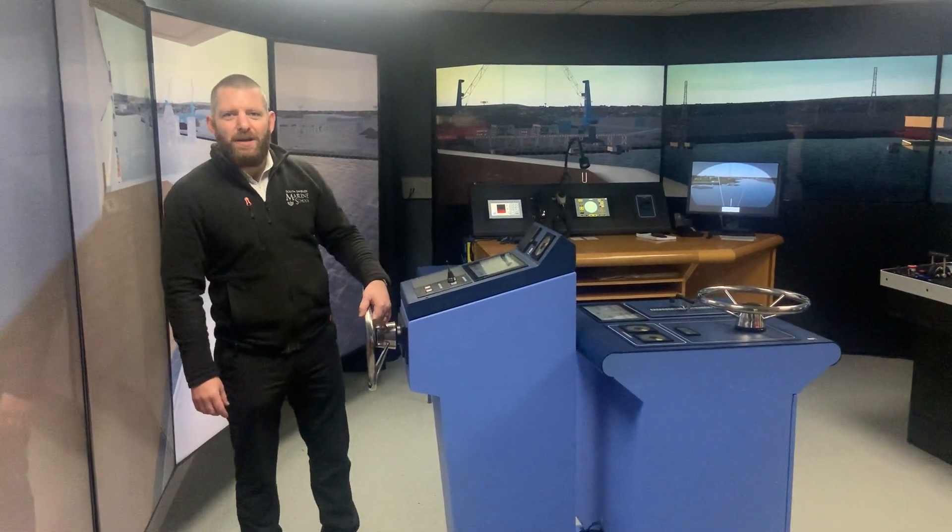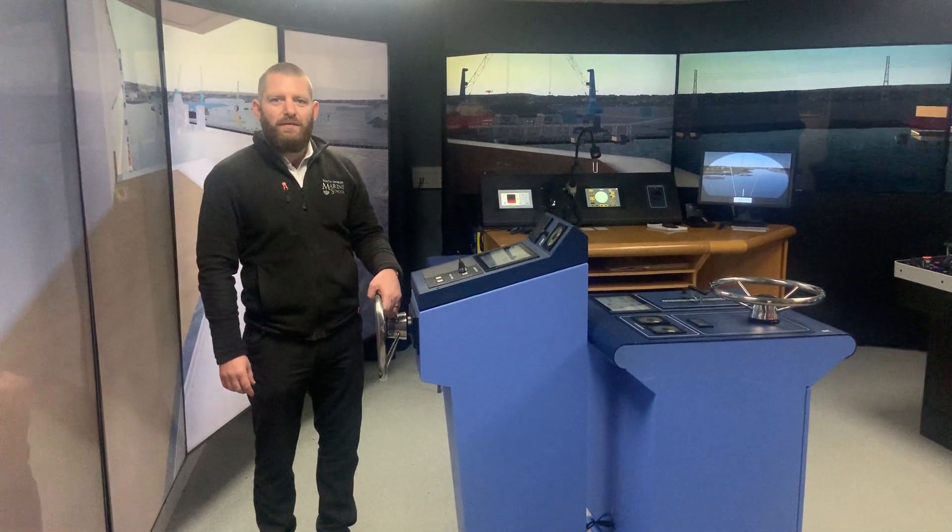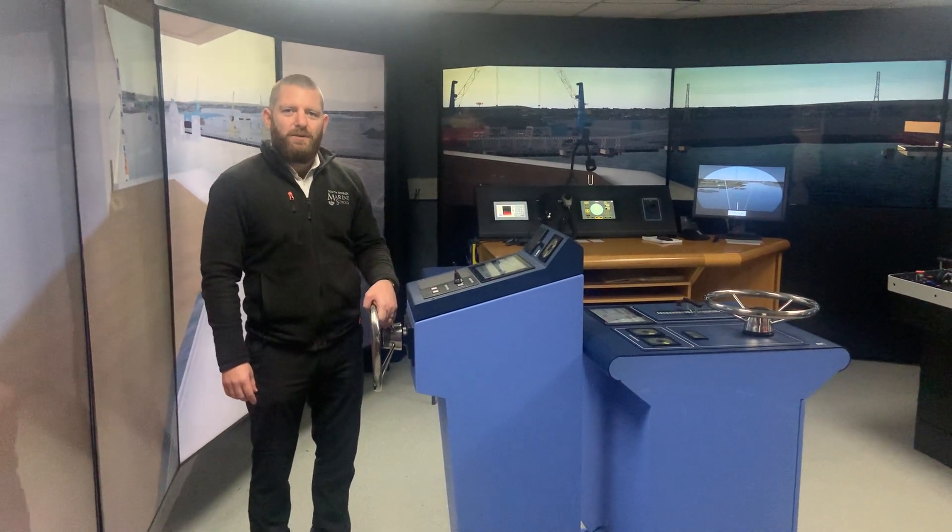Hi everyone, my name is John Milner and I'm the head of school for deck officer certification here at South Shields Marine School.